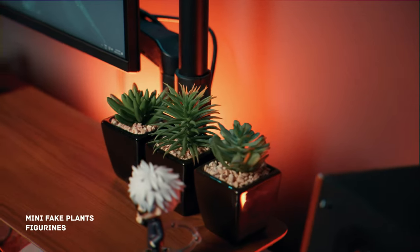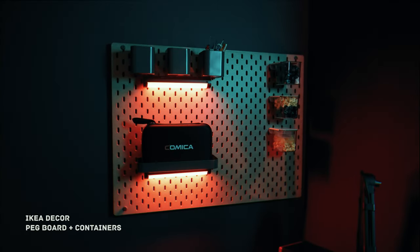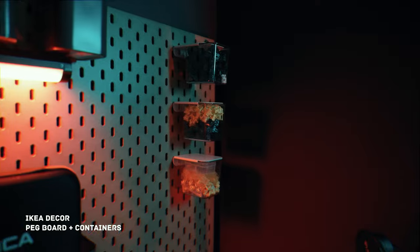Adding a touch of decor, you'll find mini fake plants, Gojo and Pie figurines, and a wall neon sign. On the side, I've incorporated an IKEA pegboard with containers for my switches and tools, doubling as both decor and utility for my YouTube videos with some added LED tube lights.